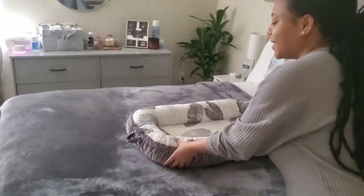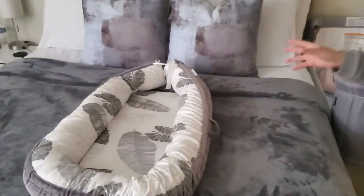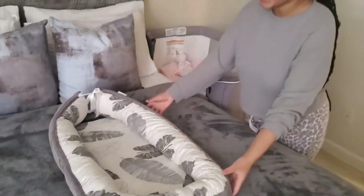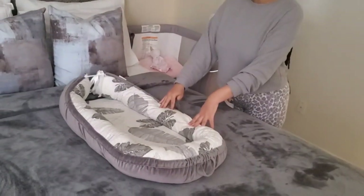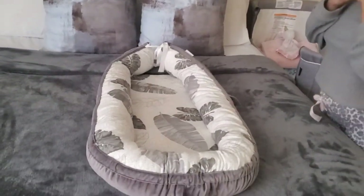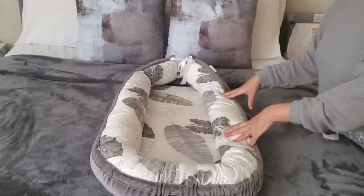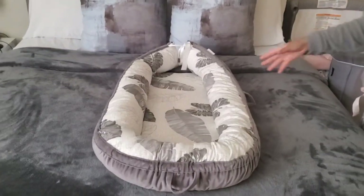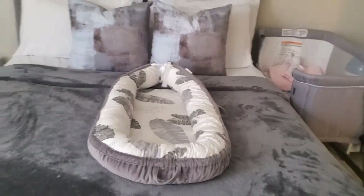Most of these things we got from our registry but I'll try to link everything in the description below. On the bed here we have another gift — the Dock-a-Tot, if I'm pronouncing it right. We tend to keep baby in here as well. Initially when she came home she was very small, only six pounds and three ounces, so we kept her in the Dock-a-Tot when she first got home from the hospital.